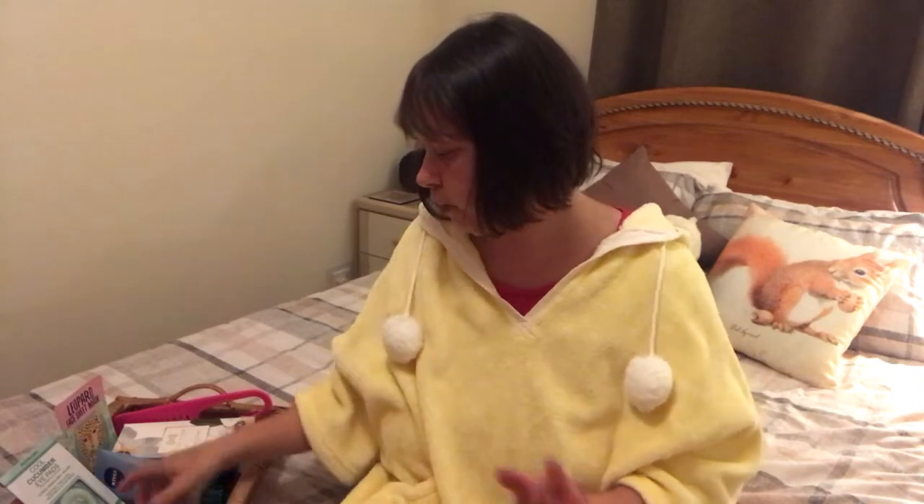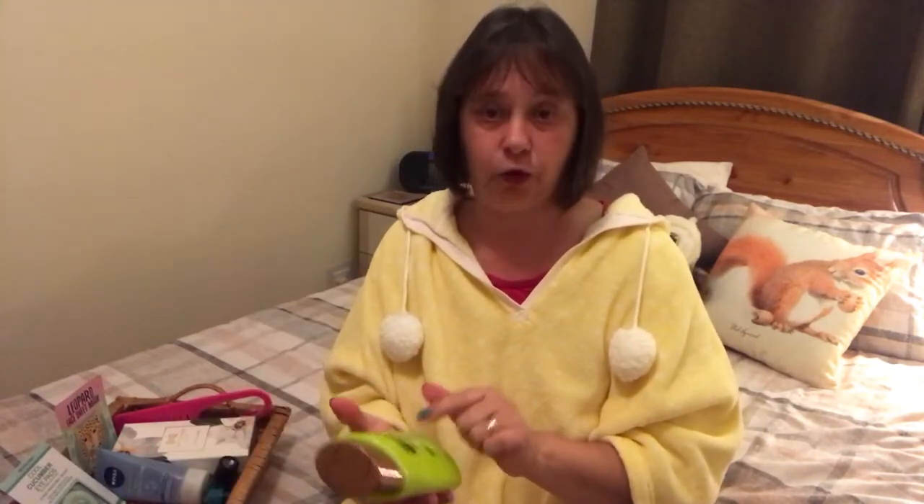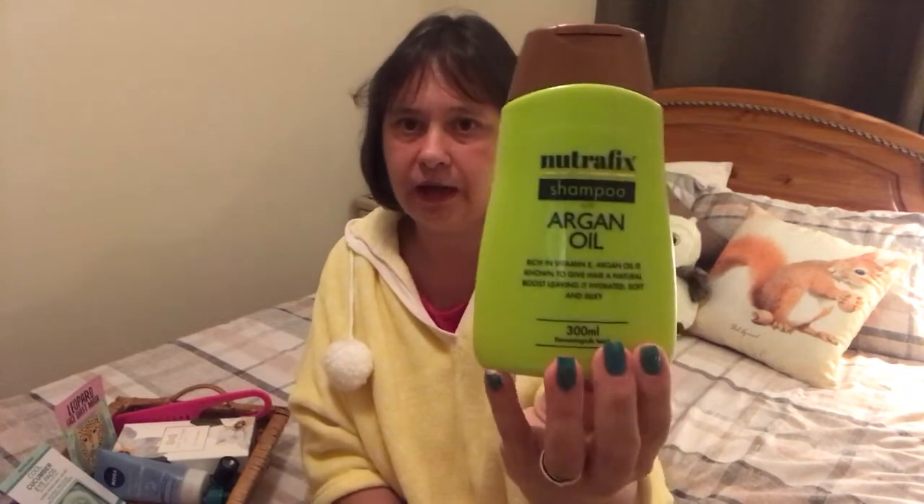The shampoo I used was this one — with Argan Oil. This is the first time I've used it because my Juicy Apple one had run out, so I tried this one. And again, this is another one that came from Poundland.